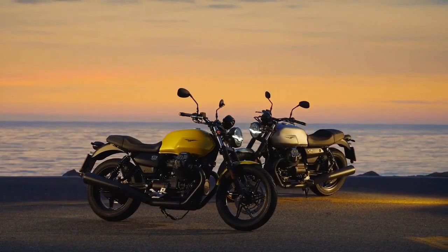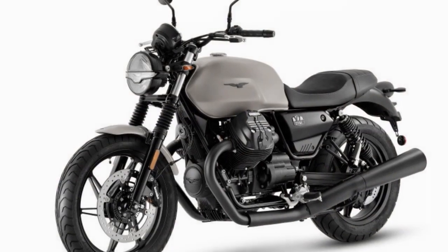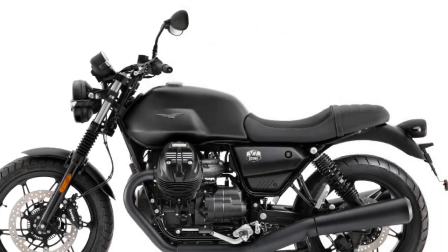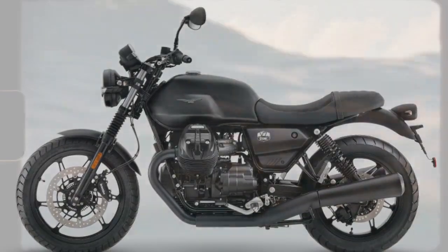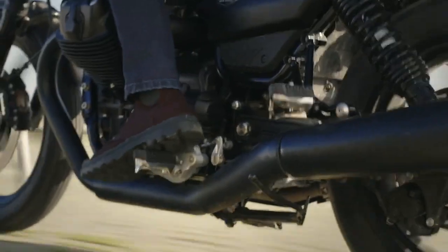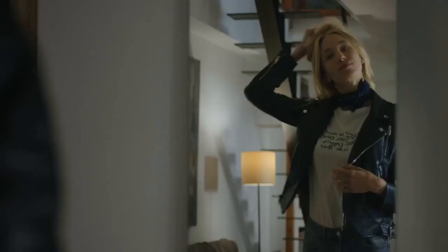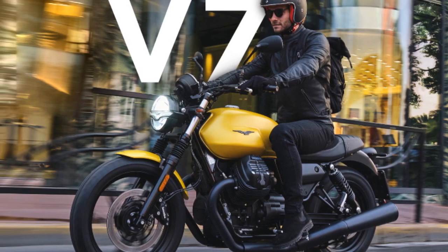3. Excellent Handling: The bike's lightweight chassis and well-tuned suspension make for agile and responsive handling, making it enjoyable for both city commuting and spirited riding on winding roads. 4. Comfortable Riding Position: The upright seating position provides good visibility and comfort for long rides. The well-padded seat and ergonomic design add to the overall riding comfort. 5. Attention to Detail: Moto Guzzi has paid meticulous attention to detail in the V7 Stone's design, including high-quality finishes, LED lighting, and the iconic Moto Guzzi badge.